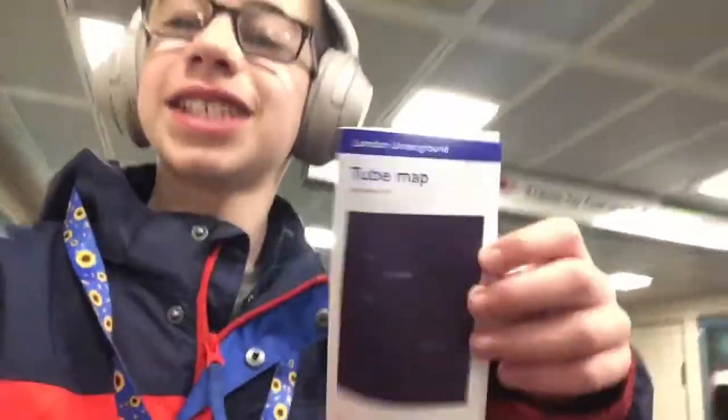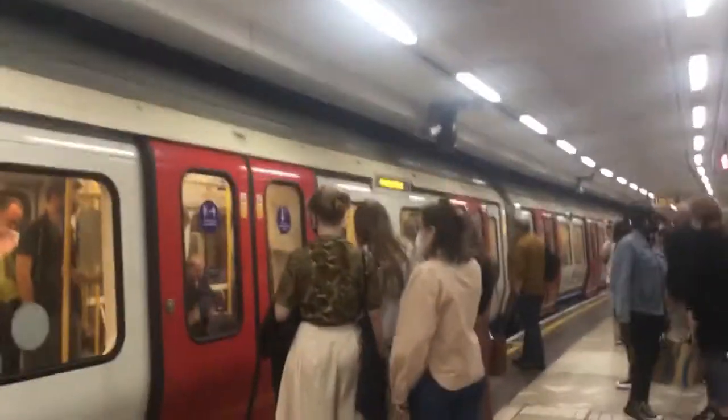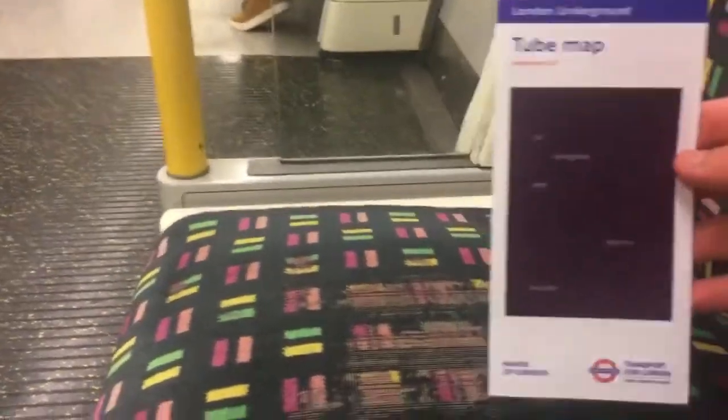Hello everyone, today I'm at London Victoria and I just found this — the new September 2021 tube map. It just came out this month, on my birthday in September. I'll show you on the train. I'm going to try and find a seat. So I got the September 2021 tube map right here.